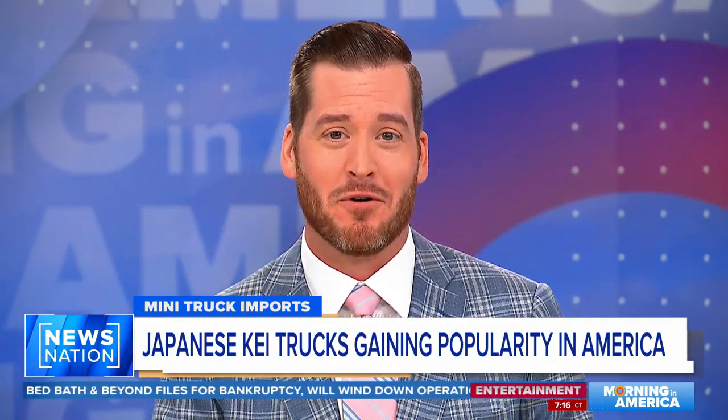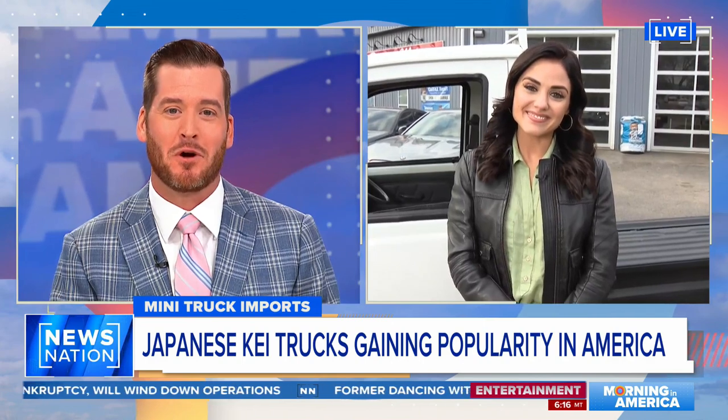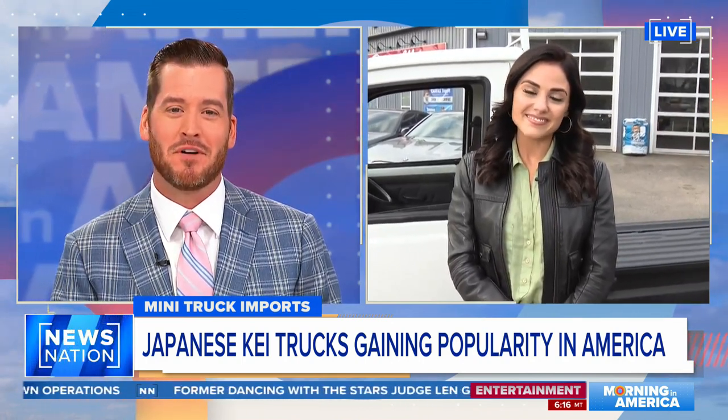While Bed Bath & Beyond struggles, a foreign truck model is seeing some major success on America's farms and back roads. Kelsey Kernstein is live to show us why these Japanese mini trucks are so popular right now and how they prove that bigger isn't always better.